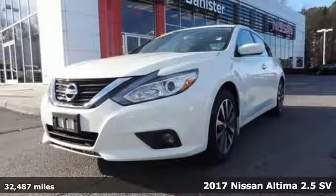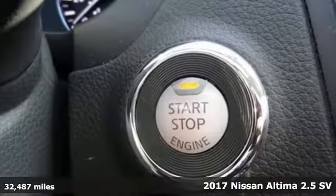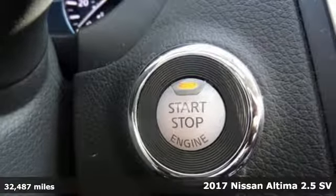Here's a 2017 Nissan Altima. Nissan excites the senses, so you can enjoy the journey.